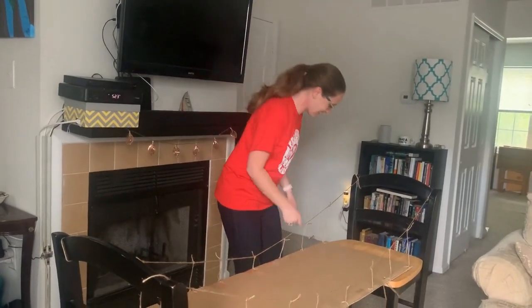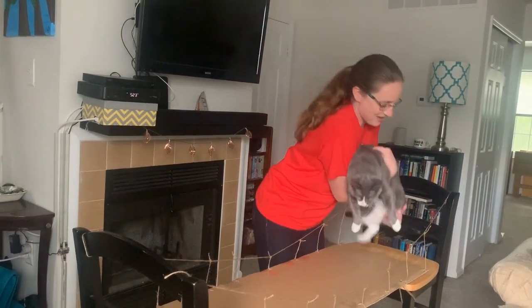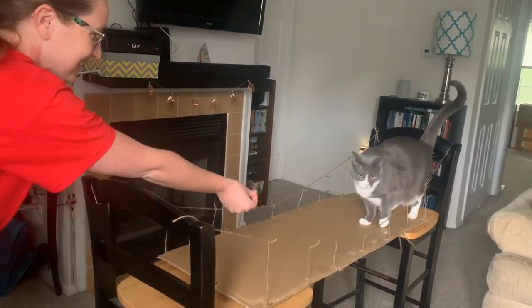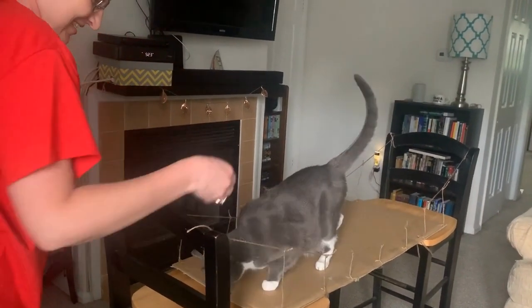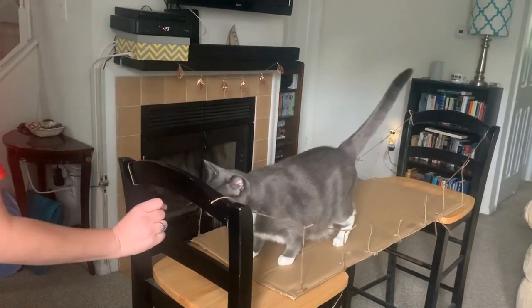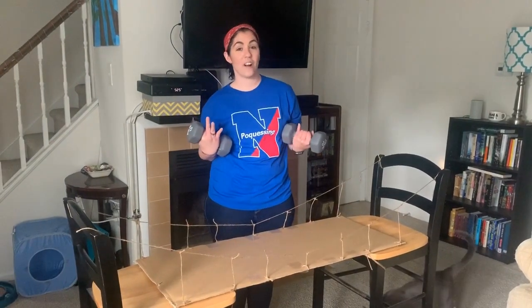We're ready to see if Teddy can cross the bridge. I have some of his favorite treats because he's not always the most cooperative. He's standing on it — come on, Teddy, here's the treat. It's holding you. All the way across — you can do it! So we know it can hold Teddy and roughly 15 pounds.